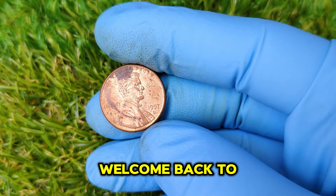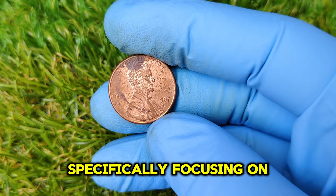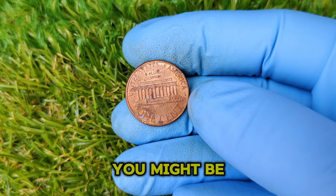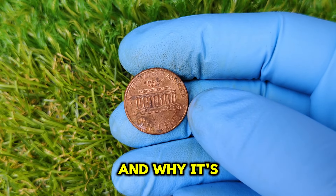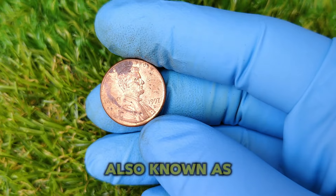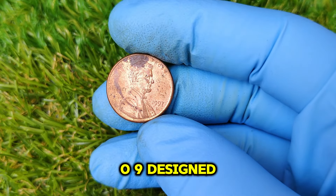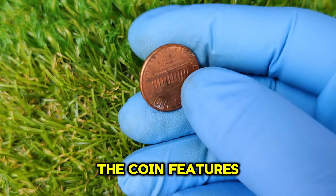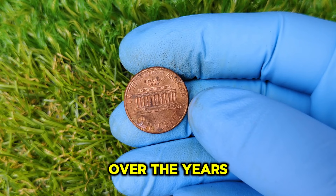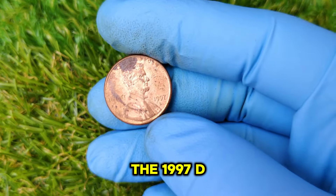Hey everyone, welcome back to our channel. Today we're diving into the fascinating world of coin collecting, specifically focusing on a remarkable piece of history — the 1997 D Mint Mark Lincoln one-cent penny. You might be wondering what makes this penny so special and why it's worth a staggering $60,000. The Lincoln penny has been a staple in American currency since its introduction in 1909, designed by Victor David Brenner, featuring Lincoln's profile on the obverse and the Lincoln Memorial on the reverse.